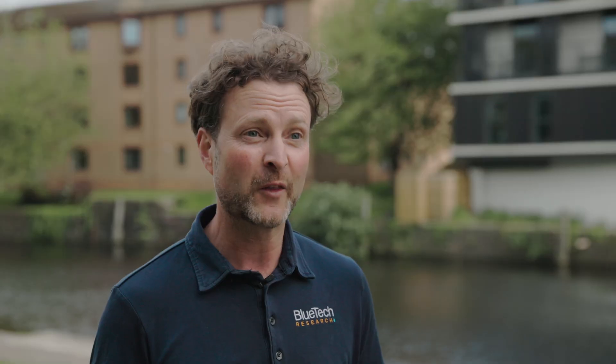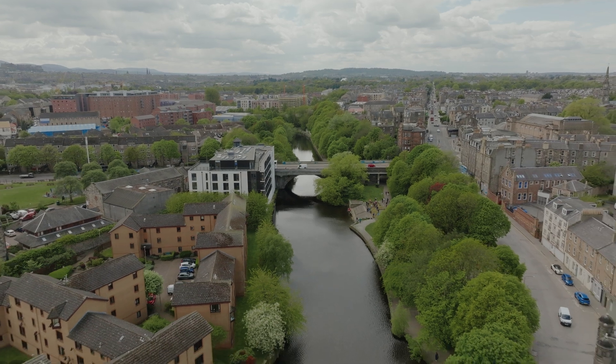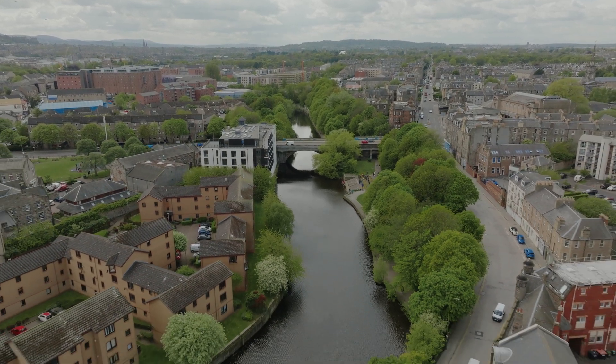It was lovely to see so many people coming together here today to roll up their sleeves and actually have an impact. We were delighted that two Danish companies — Grundfos and Aquaporin — really liked the idea of what we were doing with the project and got behind it to help make it possible.